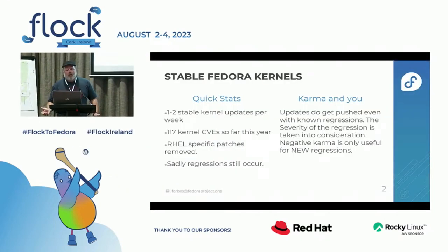So the first thing is stable Fedora kernels, and if you're an end-user and you're not a developer, you probably noticed there are a whole lot of kernel updates. Why are we getting so many kernel updates? One of them is Fedora does try to stay very close to upstream. We push almost every single stable release as an update.